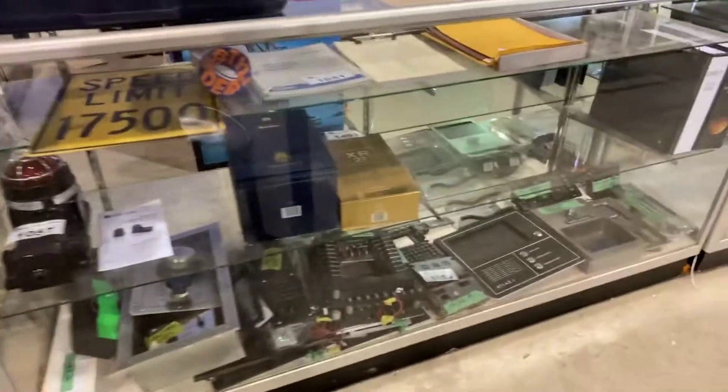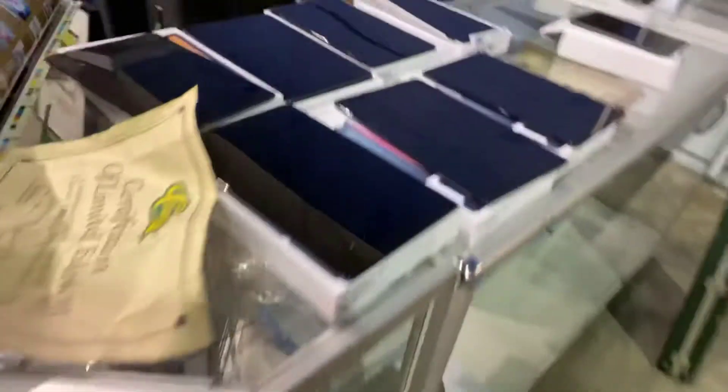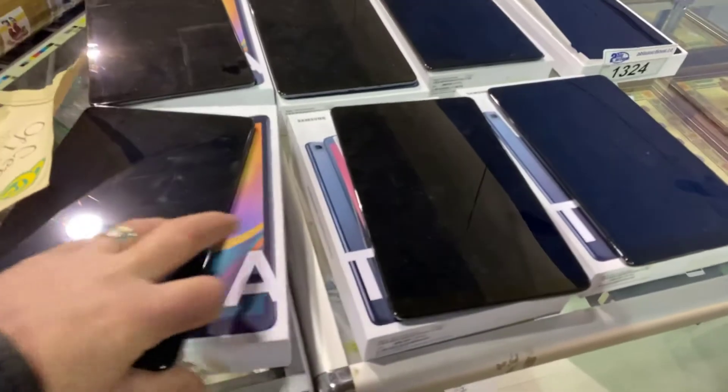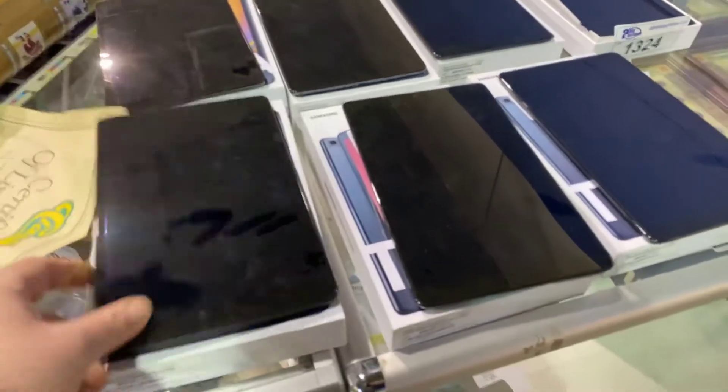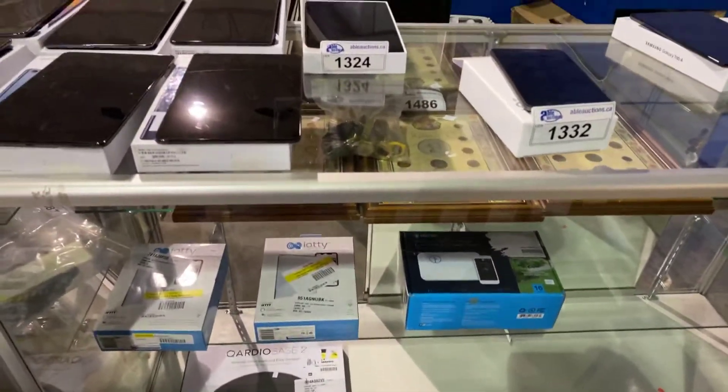Ableauctions.ca sale this Wednesday — so check it out. Viewing is Tuesday; you can come on down and check it all out in person. All these Samsung tablets are up for auction as well. We'll see you down here — thank you for watching.